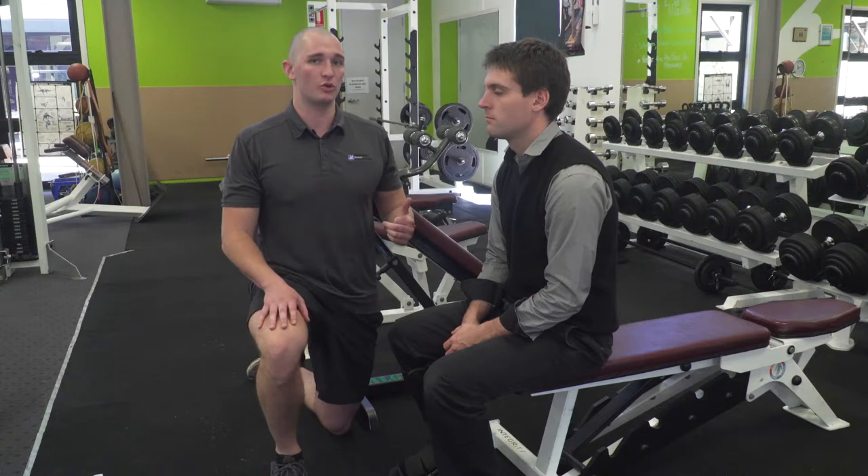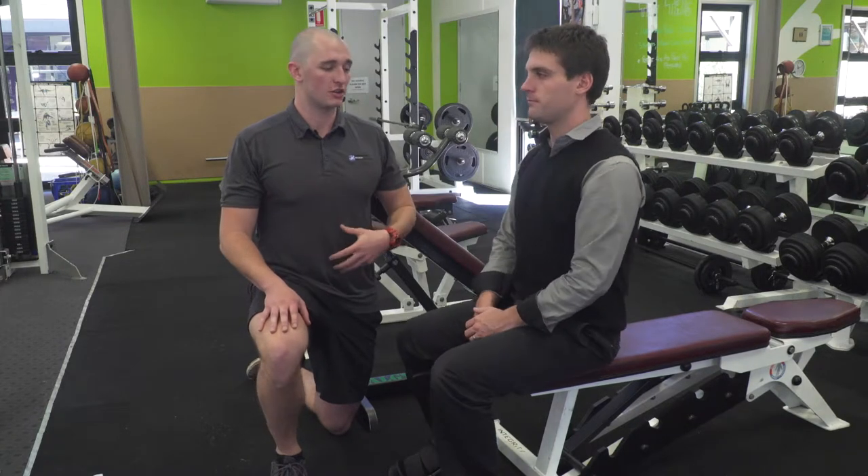I'll have Zach sit up nice and tall now. The first thing he'll focus on is pulling his belly button into his spine, as if he's drawing it through his stomach. Secondly, clamp his ribs down, pushing all the air out of his diaphragm and holding that core nice and tight. Make sure you hold this position throughout everything you do in a day, whether it's grocery shopping, hanging clothes on a line, or sitting at your desk — and it will really help strengthen these muscles.